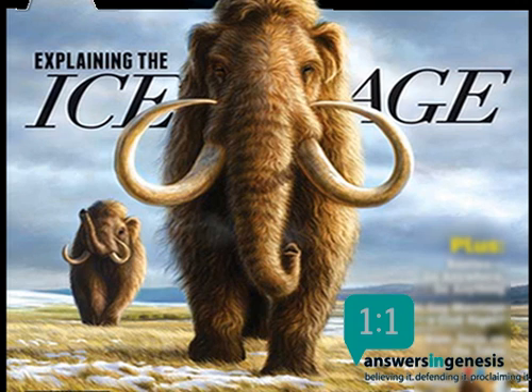Megalonyx certainly doesn't look like a typical sloth. At up to 10 feet (3 meters) long and weighing 1,000 pounds (455 kilograms), walking on all fours, it was about the size of an American bison. This short-faced, barrel-chested behemoth likely didn't spend any time hanging upside down in trees. Unlike most sloths, the hind feet of Megalonyx are what biologists call plantigrade — built like human feet — walking with heel, foot, and toe bones all on the ground, just as you and I do.